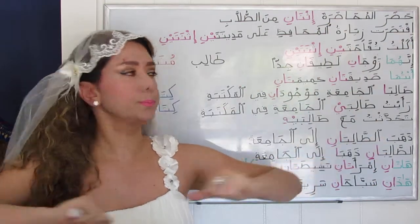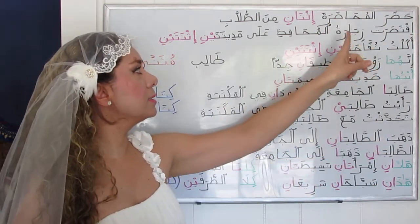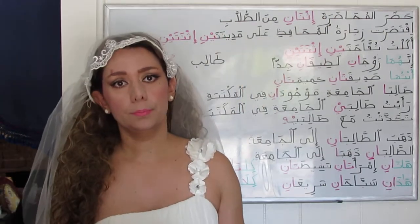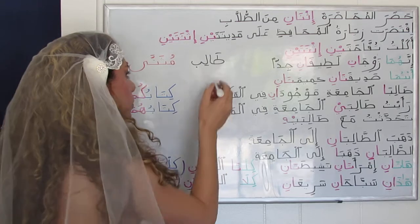The whole is الطلاب — they were assigned the number two, limiting the group to just those two.